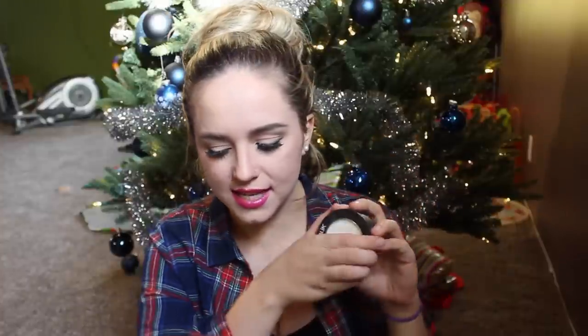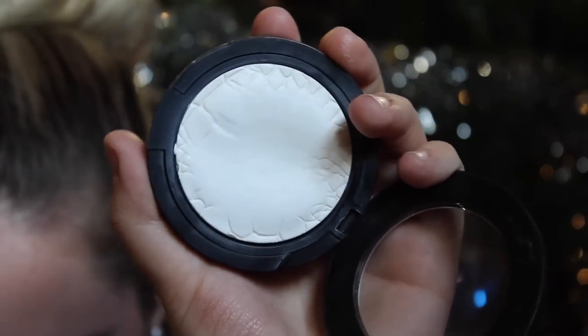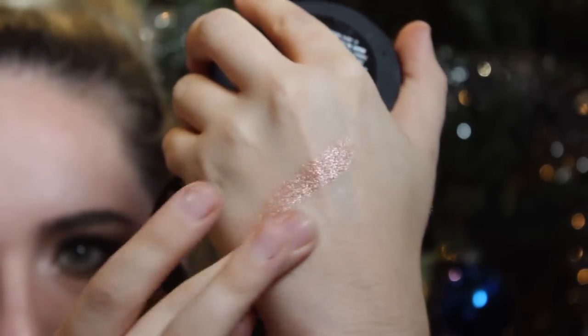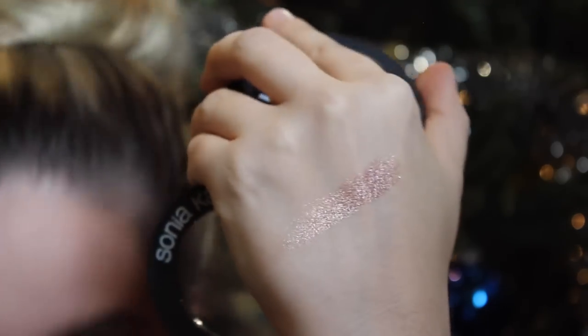The next favorite is the Sonia Kashuk Chic Luminosity Glow Powder. I might have mentioned this before or used it in a tutorial. It's a very fine powder with a little bit of a glow — it doesn't come off as white, just a tiny bit of a glow. I love to use it under my eyes to set concealer and highlight that area. It's not a stark shimmer; it just gives a really nice highlighted look wherever the sun would naturally hit.